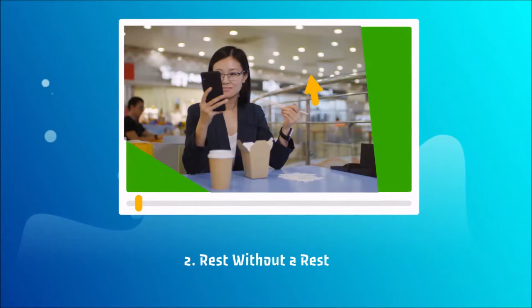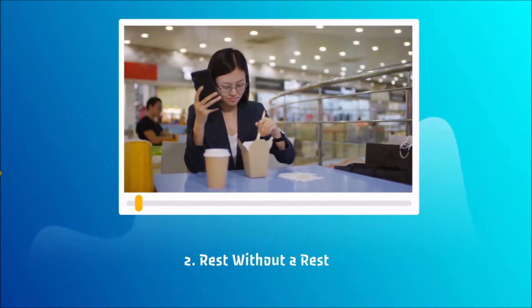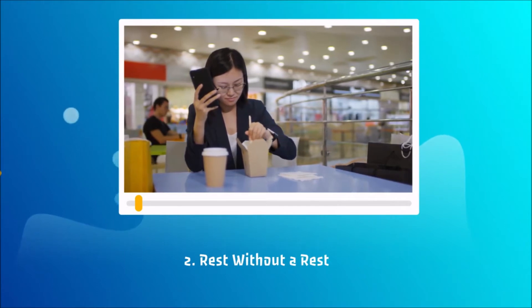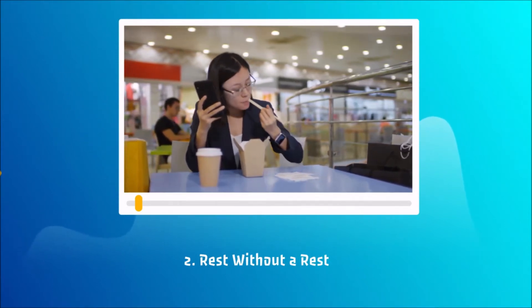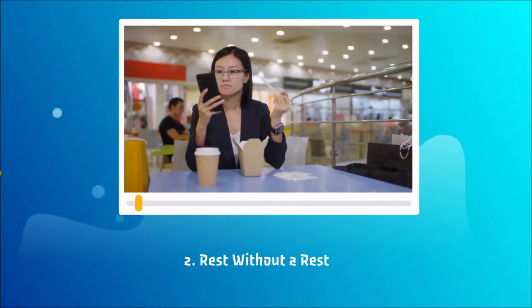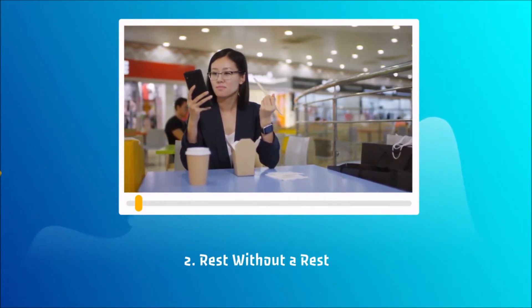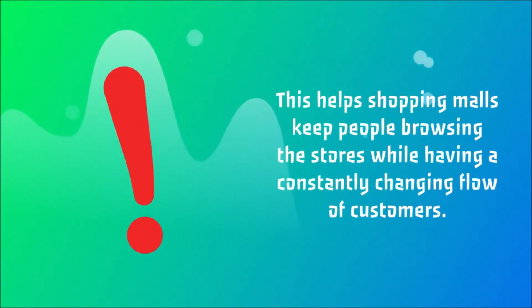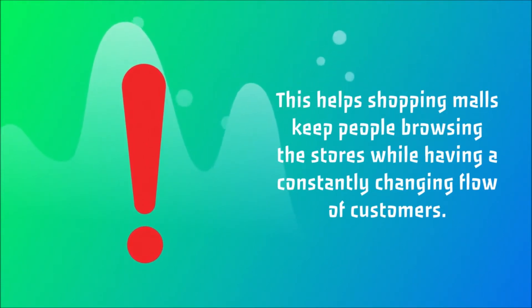2. Rest Without a Rest: Food courts are meant for you to rest and have a snack before continuing your shopping. However, you won't be able to spend much time eating — uncomfortable seats, little space between the tables, noises, and echoes all do their job. This helps shopping malls keep people browsing the stores while having a constantly changing flow of customers.